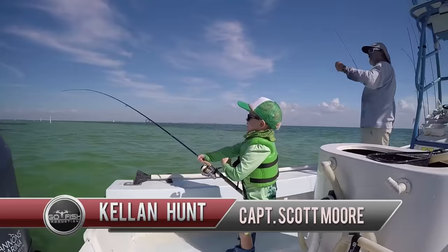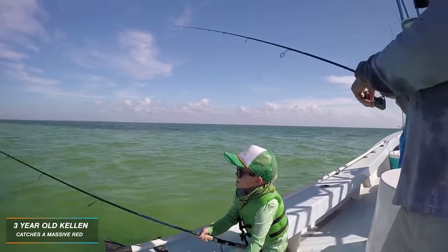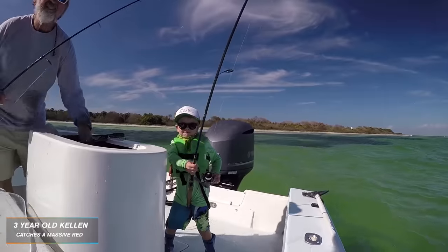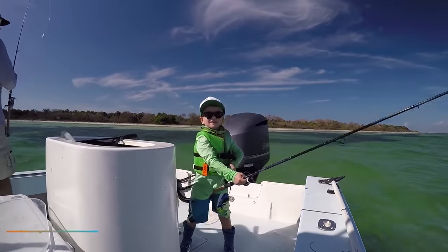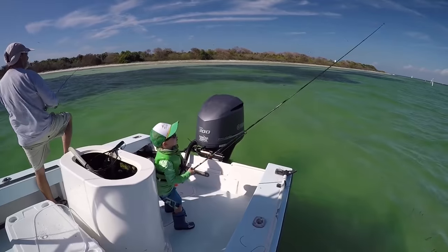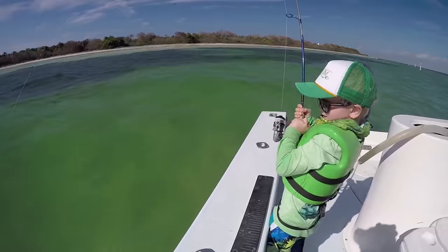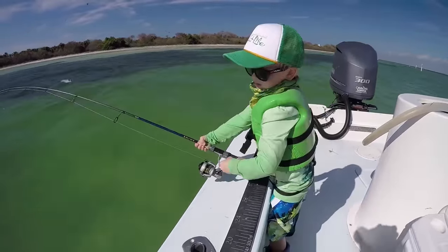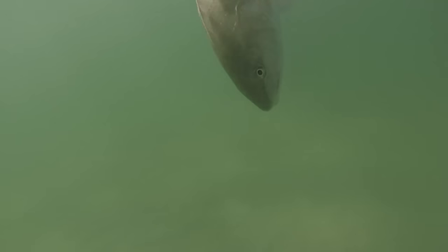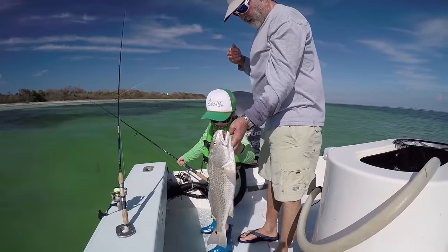He's got a redfish - that's a pretty tough battle. Who's more tired, the fish or you? Oh my gosh, holy moly - going under the boat, the most epic battle ever. Oh wow, big red. That red's almost as long as you are.